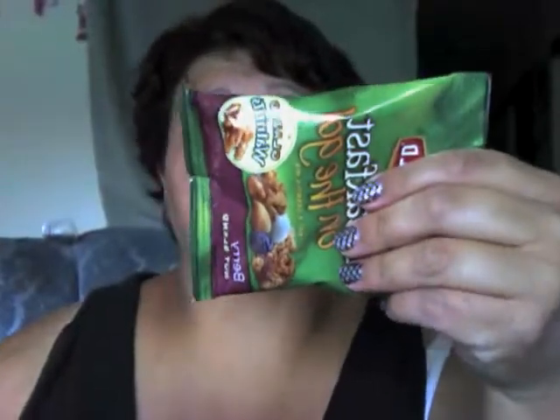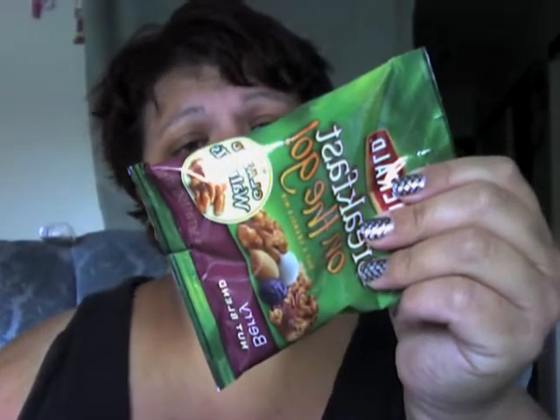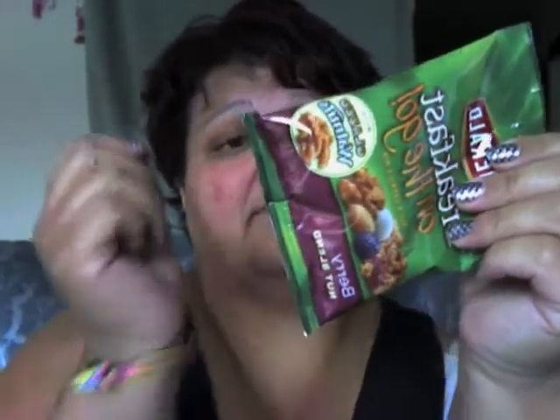I don't know how big the pouches are — I've never had this kind, though I think I may have tried it before. This is how big the pouch is. I probably wouldn't eat the whole thing, probably only half. The stats are 180 calories, 9 grams of fat, and sodium is 75 — that's really good. Carbs are 21 net carbs, sugars are 16, and protein is 4.